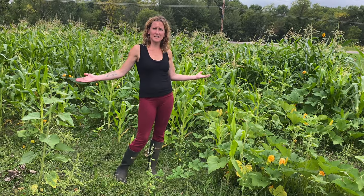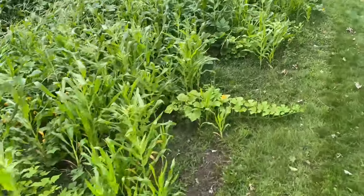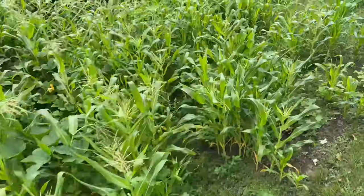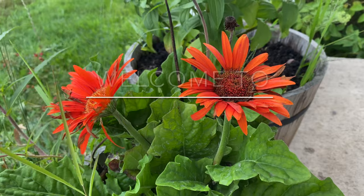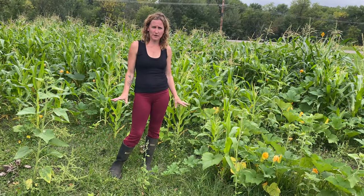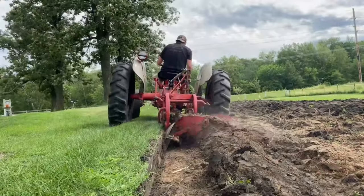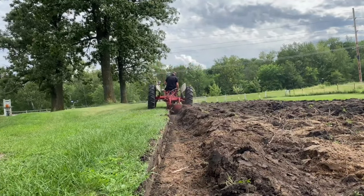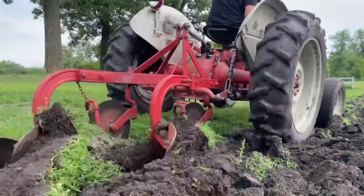Welcome to Lorry Farm and this is Chaos Garden. Today we're going to be harvesting some stuff out of here. Shane went through and plowed this field and we took all of our extra seeds that we had from planting everywhere else and just kind of threw them on the ground in a chaotic manner, thus the name Chaos Garden.